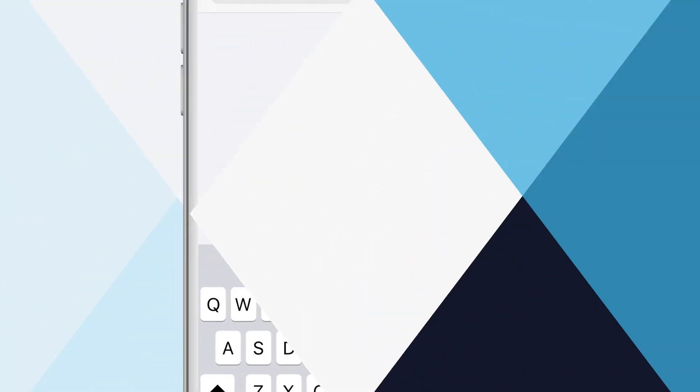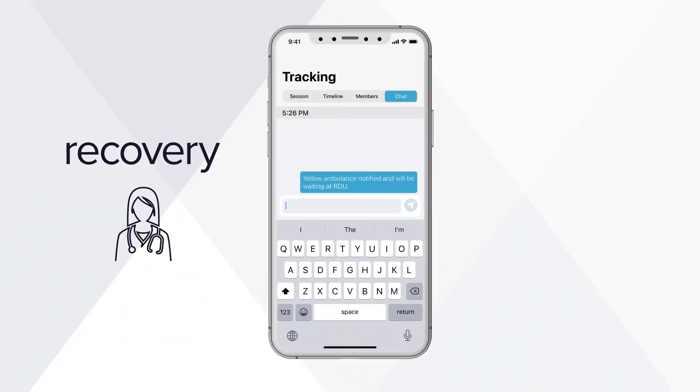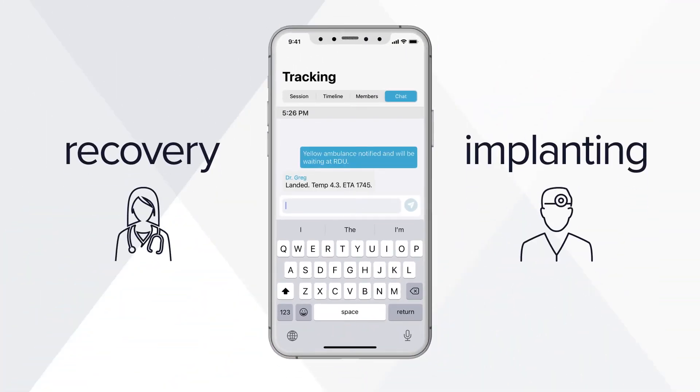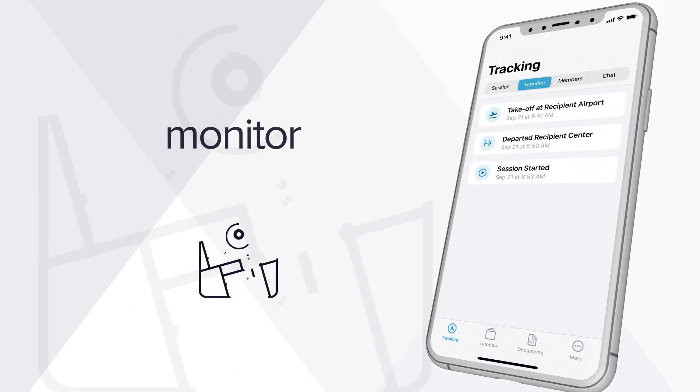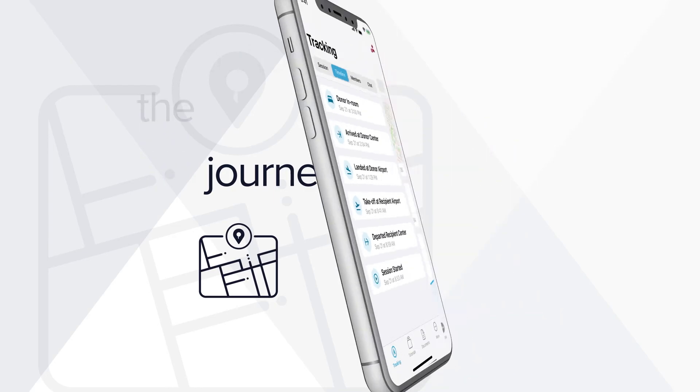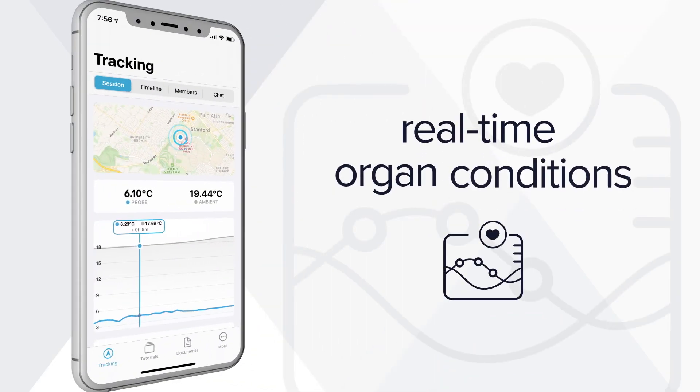To ensure coordination between recovery and implanting teams, the Lunguard system includes a wireless communications platform where the entire transplant team can monitor the journey and stay up-to-date on organ conditions in real time.